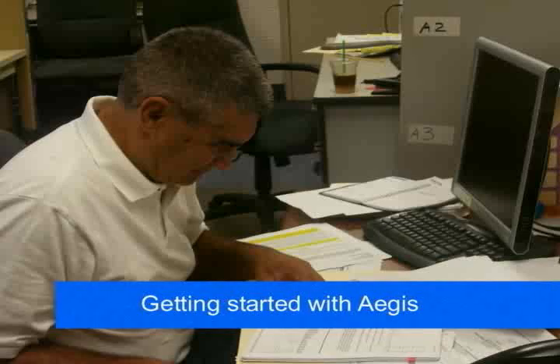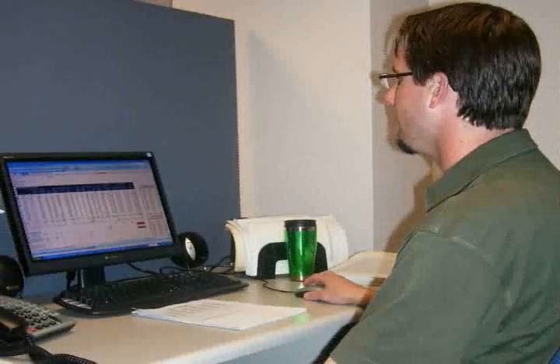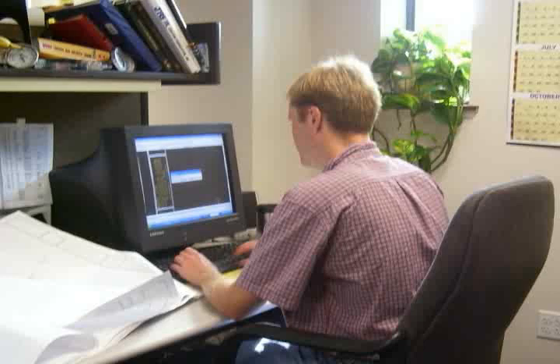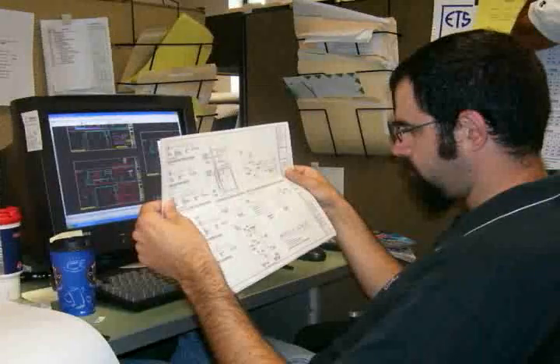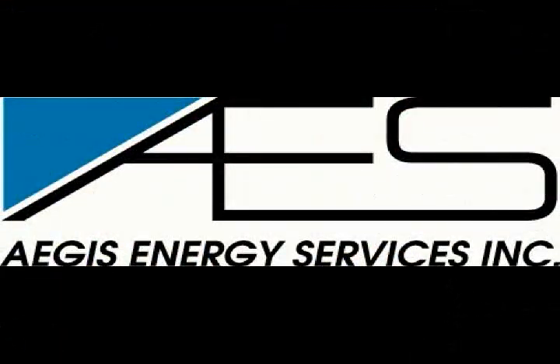At Aegis, we provide a complimentary, no-obligation evaluation of your facility. To get started, one of our highly trained account executives will work with you to obtain a 12-month utility history to evaluate your current usage and evaluate the mechanical system at your property. With this combined information, an account executive will provide you with an analysis that details the projected savings for your facility year by year. What do you have to lose other than money off your bills?